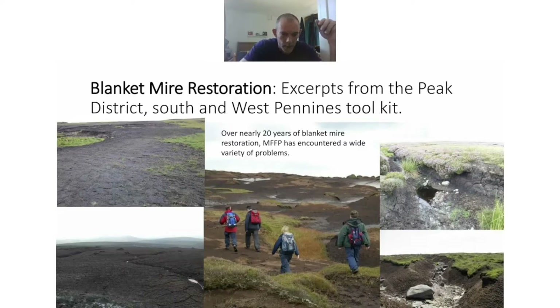Many thanks to Alistair for a lovely talk. Our next speaker is Chris Fry. Chris is Conservation Quality Manager for the Moors for the Future Partnership, where he's worked for 10 years. His work is focused on the restoration of damaged blanket mire, including wildfire sites.